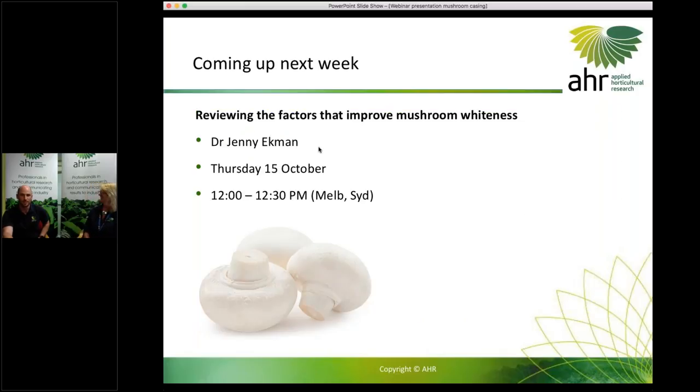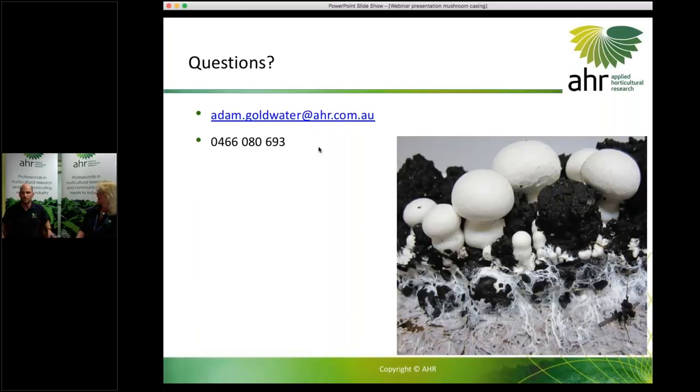That's the end of the presentation. Please enter questions into the question box. Coming up next week at the same time, Jenny Ekman will be talking about reviewing the factors that improve mushroom whiteness — some interesting work she's been doing recently. The registration link will be sent out to everyone after this.